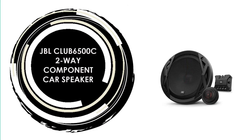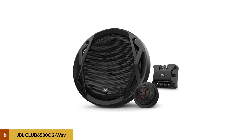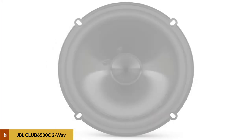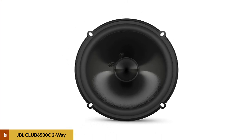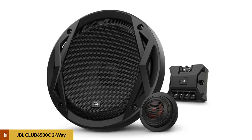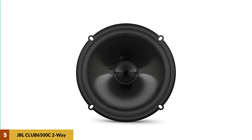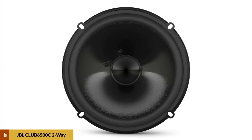At number 5: the JBL Club 6500C Two-Way Component Car Speaker. It's a two-way speaker system with polypropylene plus-one woofers and edge-driven soft tweeters, with a maximum RMS of 60 watts, meaning it could be hooked up to a high-powered car audio system. However, its low speaker impedance will tend to draw more power from the amplifier, so if the amp in your stereo is particularly powerful, it may not be a good idea to pair it with this speaker. Its sensitivity is rated at 88 decibels, the lowest on this list, meaning this speaker just won't get as loud as the others.